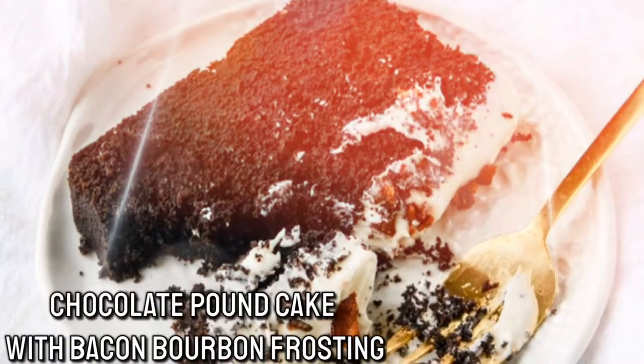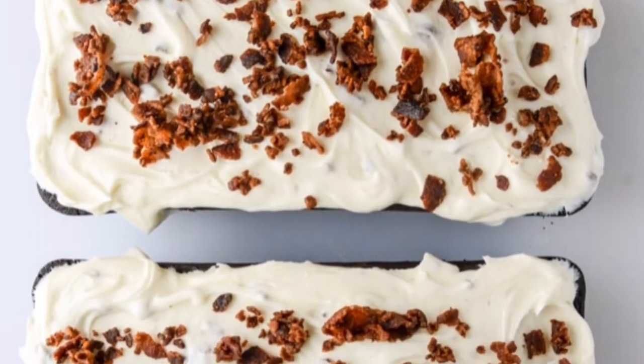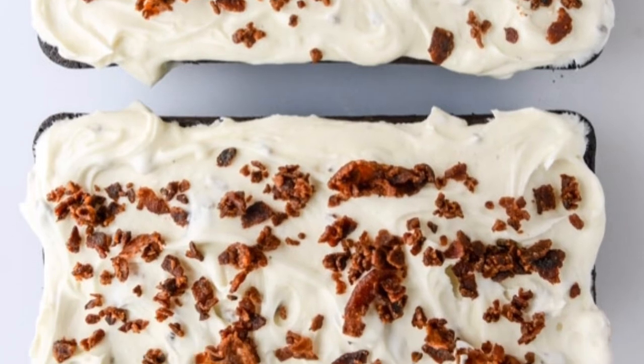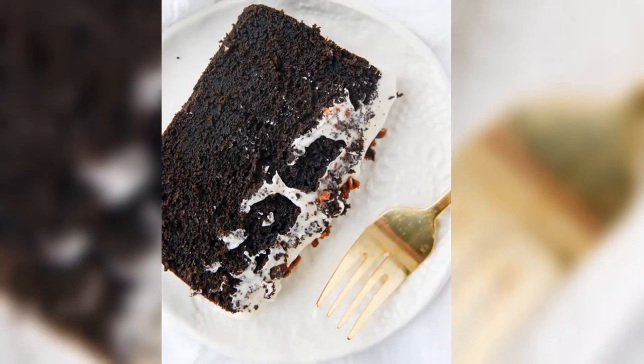Number 2: Chocolate Pancake with Bacon Bourbon Frosting. People may not think of bacon as a dessert, but many people in the world actually like this. The saltiness of the bacon complements the sweetness of this dessert very well.